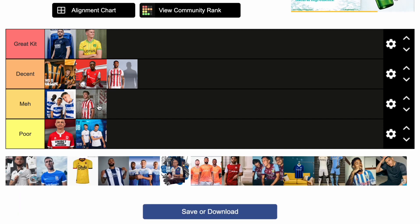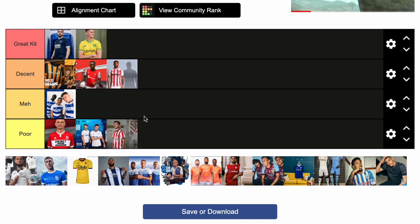Sunderland — going in poor. It's just a plain template from Nike. I'm going to put it in poor as well because of the betting sponsor. It's just a typical Nike template for their lower teams on their tier list for sponsorships. I think it's clean enough and it will do for the season, but I wouldn't be buying it if I was a Sunderland fan necessarily.